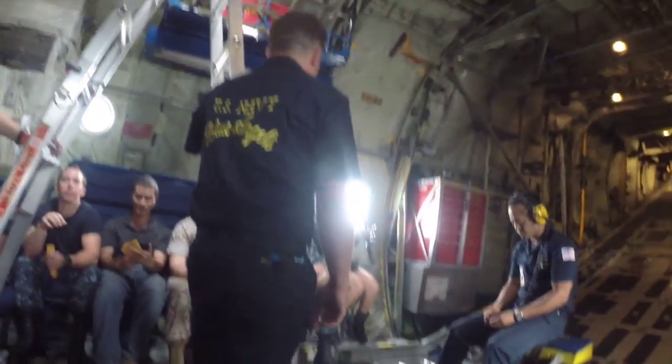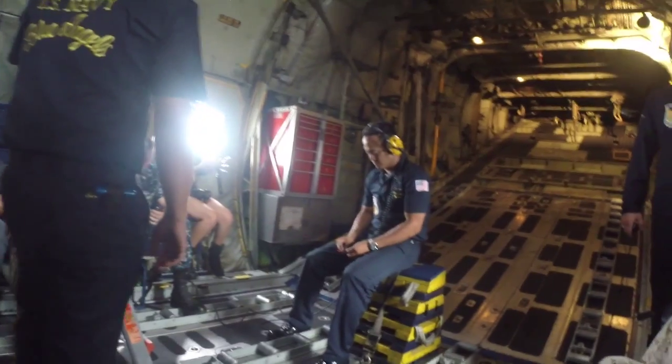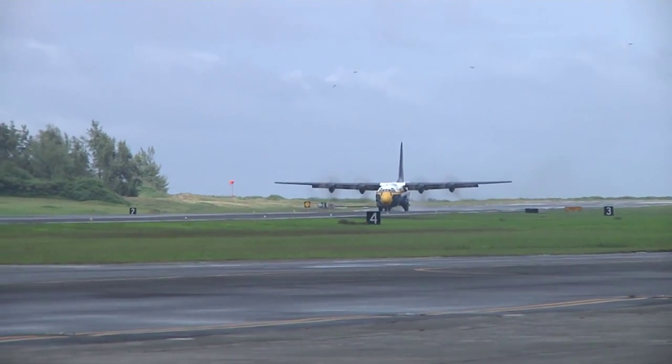Major Hamilton explained why the Blue Angels perform these aerial maneuvers for the public: it gives us an opportunity to showcase the pride and professionalism of the United States Marine Corps and Navy. This is our chance to represent the Navy Marine Corps and service members in a great light.